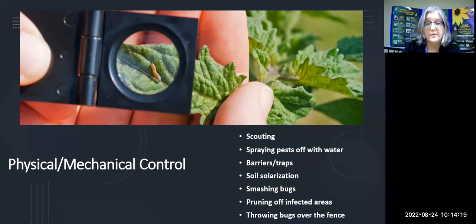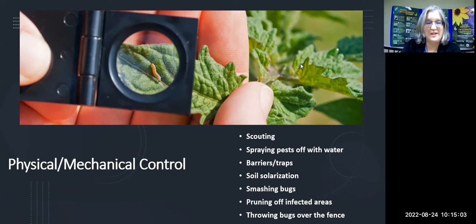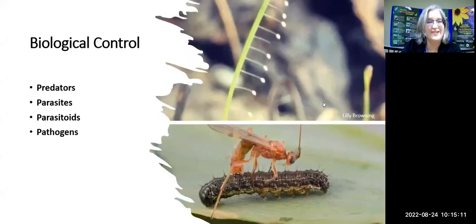Barriers and traps are also part of mechanical control, as is soil solarization for vegetable crops. Good old smashing the bug is mechanical control too. Dr. Lester's favorite method is throwing the bugs over the fence — if he has just a couple of caterpillars or one grasshopper, over the fence they go. It's quicker and easier than mixing up a spray. Warning: never move next door to Dr. Lester.